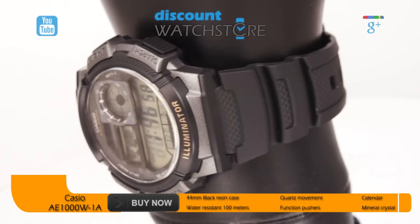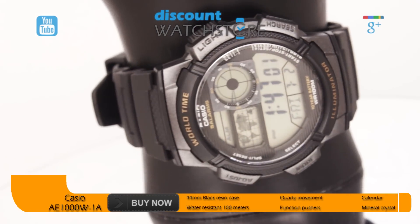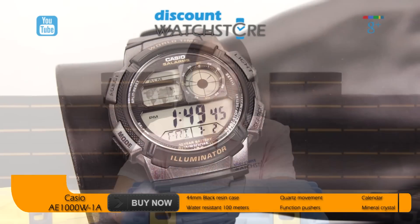In addition to the multitude of functions, this timepiece has an LED light with afterglow, hourly time signal, five alarms, fully automatic calendar pre-programmed until 2099, and dual time format display. And yes, a manual. The AE1000W-1A is also equipped with a 10-year battery.